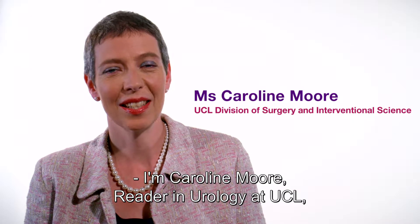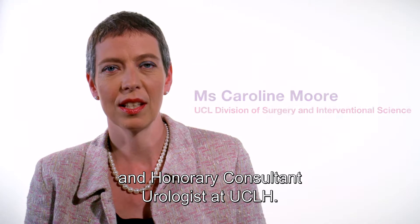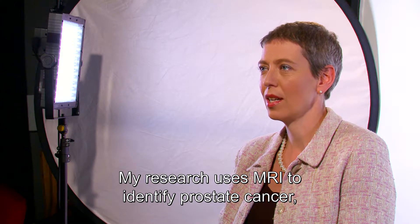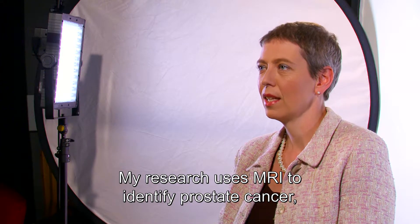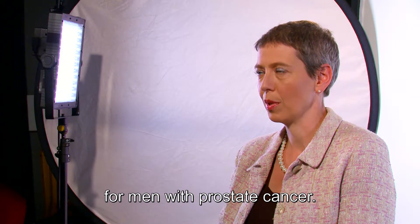I'm Caroline Moore, Reader in Urology at UCL and Honorary Consultant Urologist at UCLH. My research uses MRI to identify prostate cancer and to plan treatments or monitoring programs for men with prostate cancer.